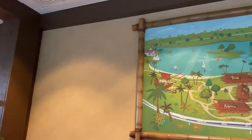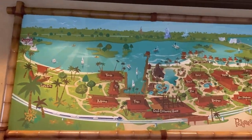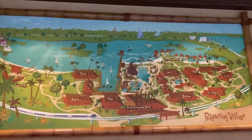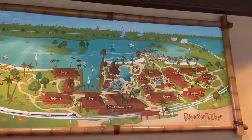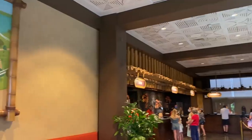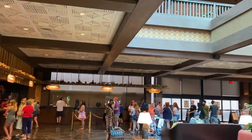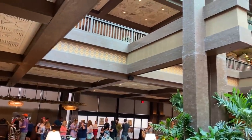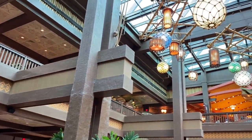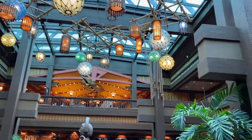First, some general info about the Polynesian Village — this is an opening day resort here at Walt Disney World. It's a fan favorite themed to the Polynesian Islands. All guest rooms are named after different islands. It's got a monorail connecting it to Magic Kingdom and is one of the most quintessential and iconic Disney resorts. The Disney Vacation Club portion has been open for over a year, but the actual guest rooms have not been opened until today.